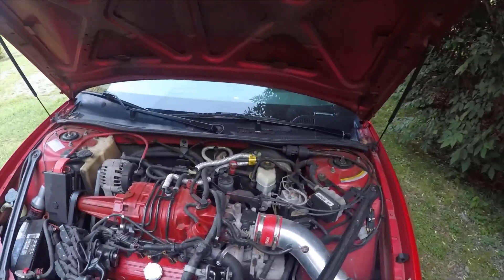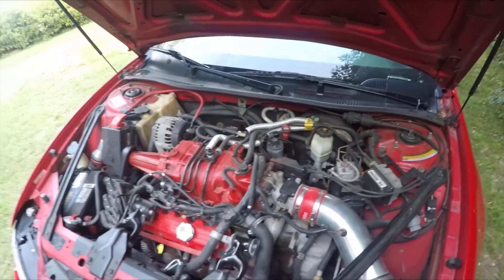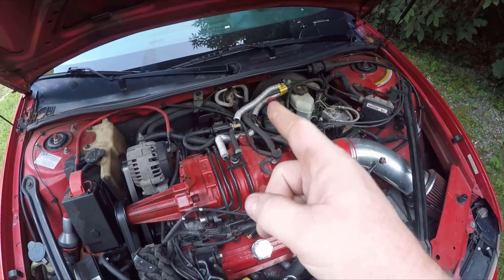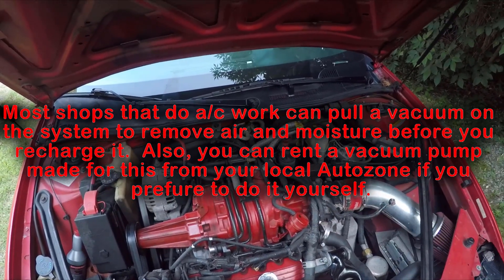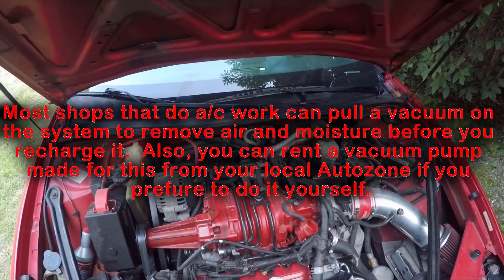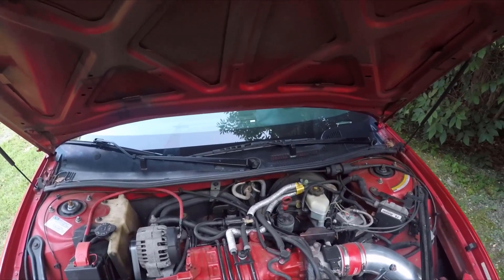A couple of extra things to mention: when you go to check the refrigerant pressure, if it has no pressure — if it's leaked down to nothing — I would suggest not attempting to recharge it. If it's been empty, more than likely air has gotten in there, and that air along with any moisture needs to be removed prior to being charged if you want the AC to work correctly. Also, if it is that low, you definitely have a significant leak somewhere, and that needs to be addressed before trying to get it working again.